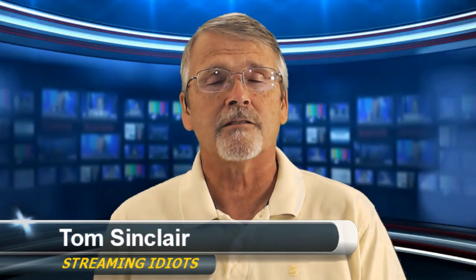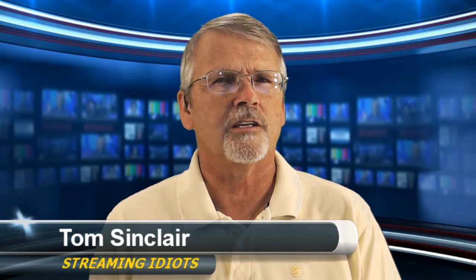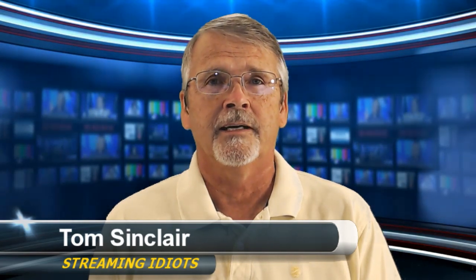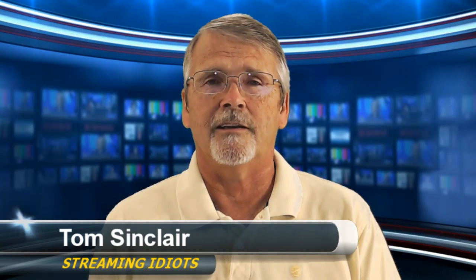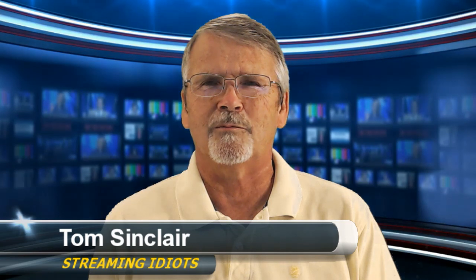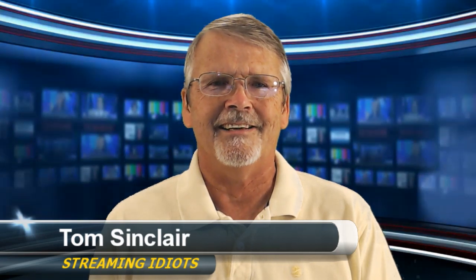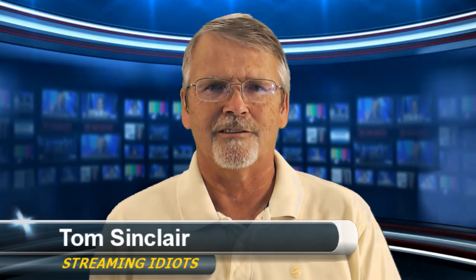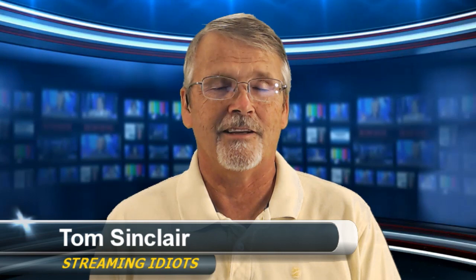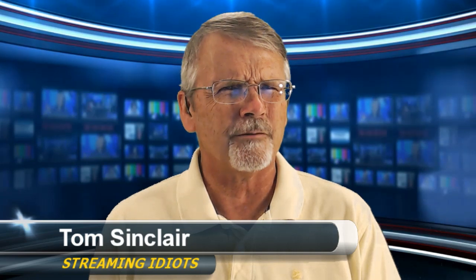I'm actually an authorized vMix reseller, so if you're interested in vMix and would like to purchase it, I can help you with that. If you're interested in going beyond that and getting a custom-built PC with vMix or VidBlaster, I can help with that too. We've had a number of very successful PC builds, including some really screaming fast six-core CPUs from Intel, which were a lot of fun to build. Customers all over the country have my cell phone number.